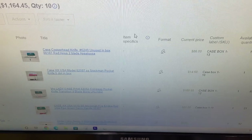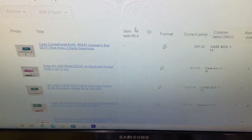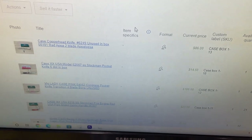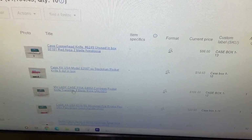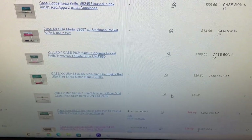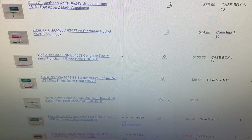Let's see how the auctions are doing. They're actually doing pretty well, better than expected. The top one's at $86. Got one at $14 — hopefully that goes up. The lady Case right here appeared to be rare and I couldn't find the exact one, so that one's at $100. We've got the fire engine red at $20.